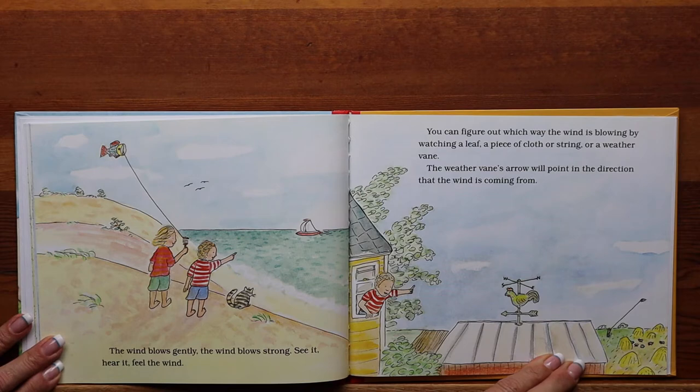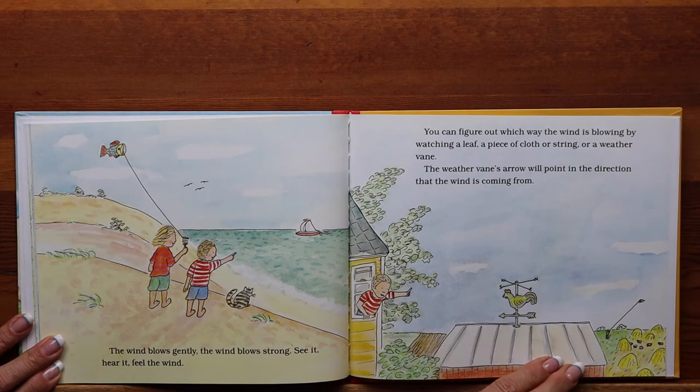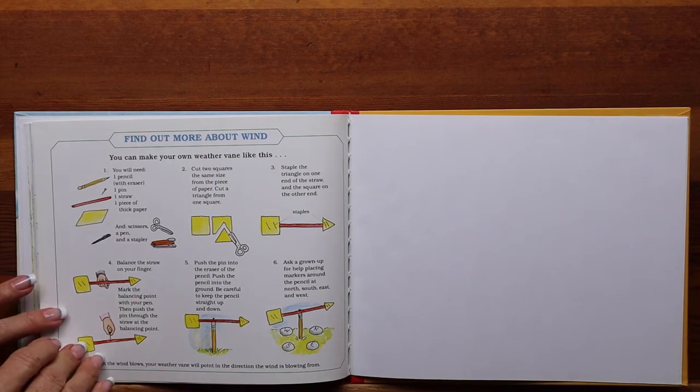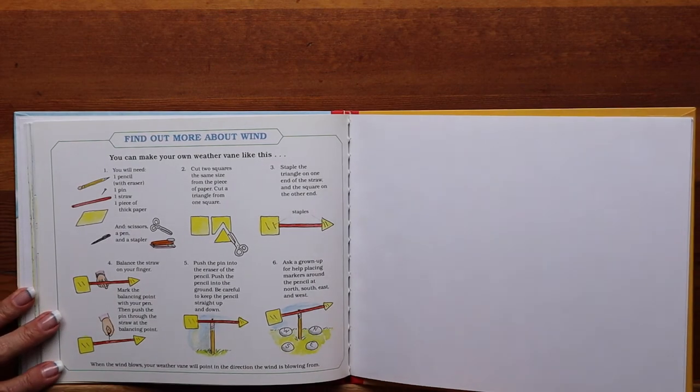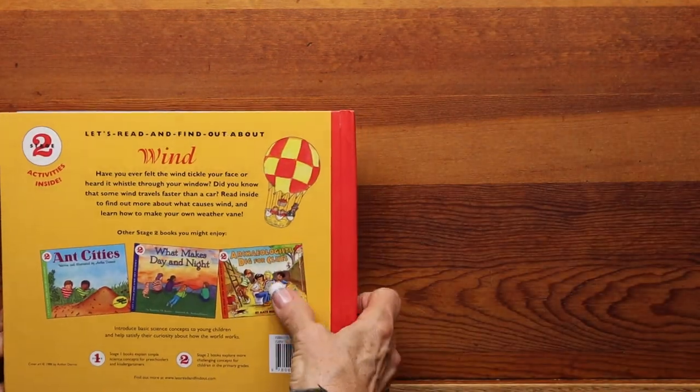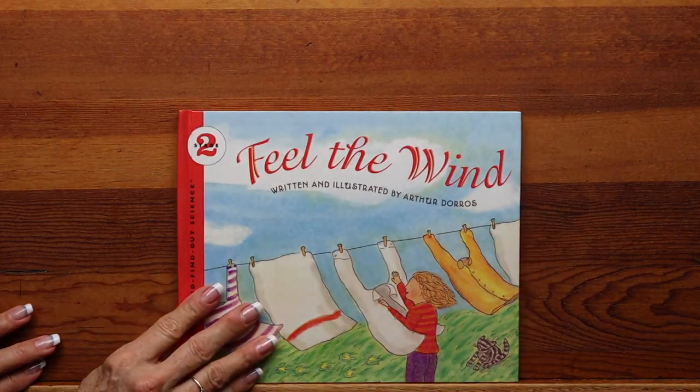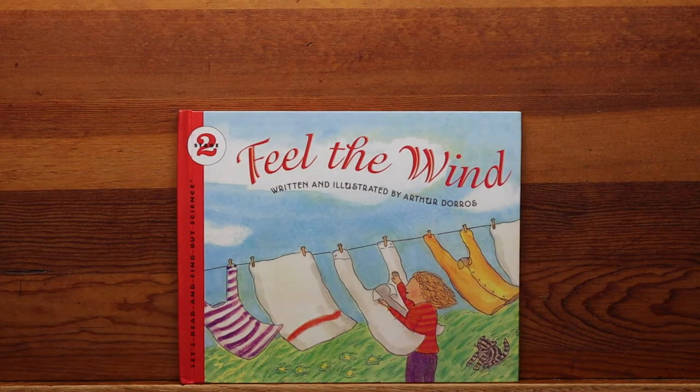You can figure out which way the wind is blowing by watching a leaf, a piece of cloth or string, or a weather vane. The weather vane's arrow will point in the direction the wind is coming from. And that is the end of Let's Read and Find Out Science, Feel the Wind, written and illustrated by Arthur Doros.